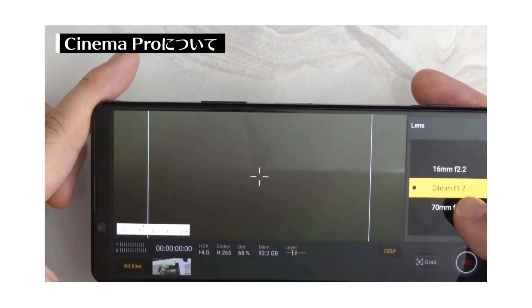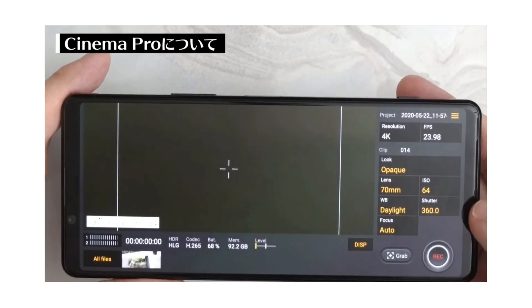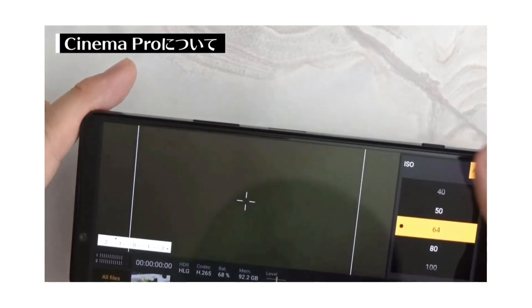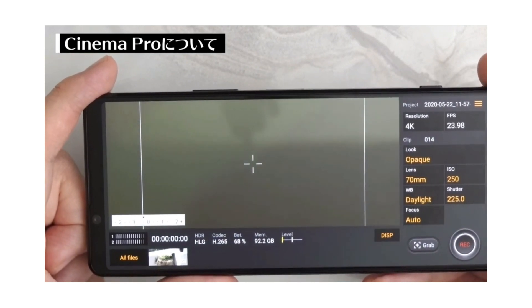The camera can shoot 4K HDR videos at 24, 25, 30, and 60 frames per second, with optical image stabilization and electronic image stabilization for videos. The smartphone also features a dedicated shutter button on the side and a pro camera app that gives you the features of a professional camera, allowing you to manually control the camera settings.